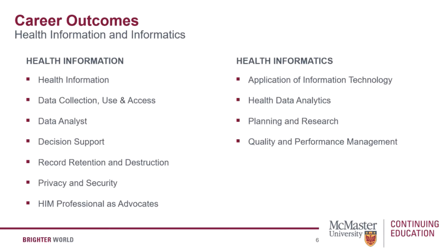Digital Health Canada describes the health informatics professional as an individual who applies information technology and systems to healthcare data. Health informatics is described as the intersection of clinical, IT, and management practices for the betterment of healthcare. Careers in this field range from privacy and security to health data analytics.